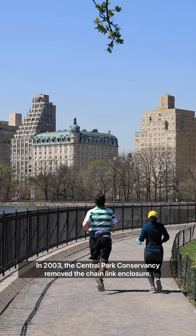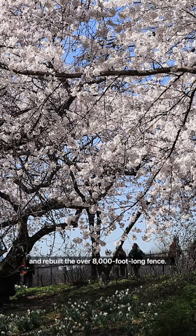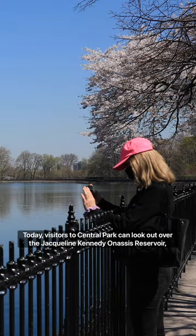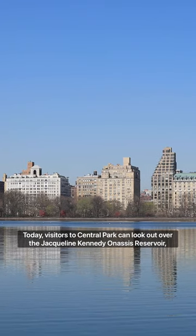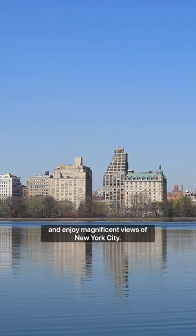In 2003, the Central Park Conservancy removed the chain link enclosure and rebuilt the over 8,000 foot long fence. Today, visitors to Central Park can look out over the Jacqueline Kennedy Onassis Reservoir and enjoy magnificent views of New York City.